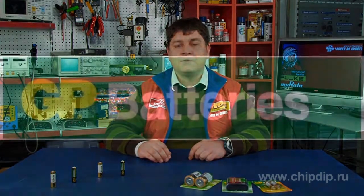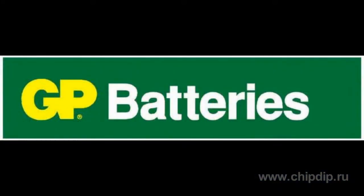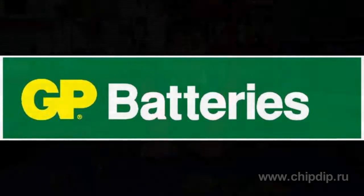In many shops where low voltage batteries are sold, one can often come across GP products. The range of items manufactured by GP is quite diverse. There are batteries of various types, chemical compositions and voltages.